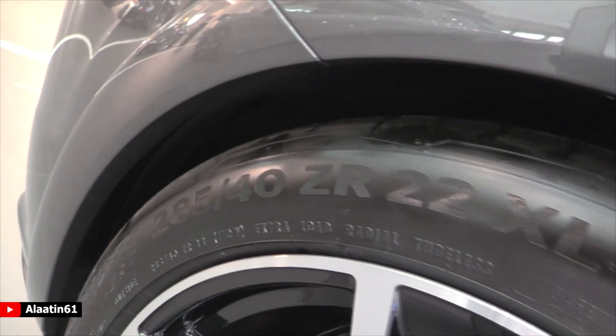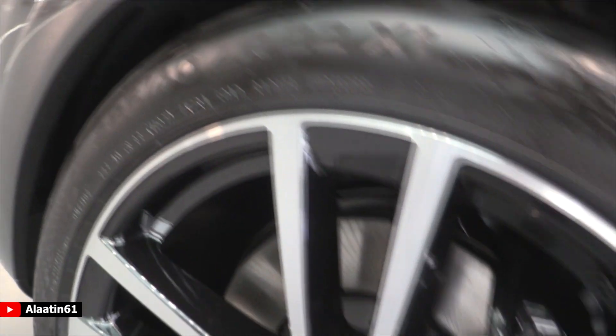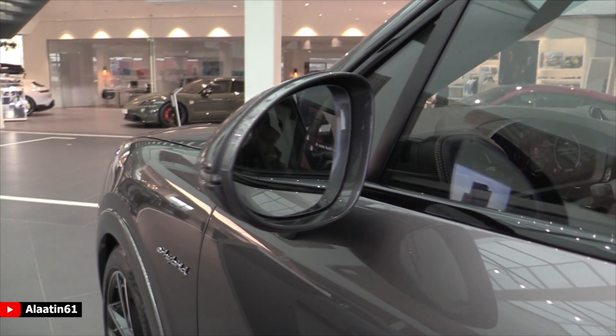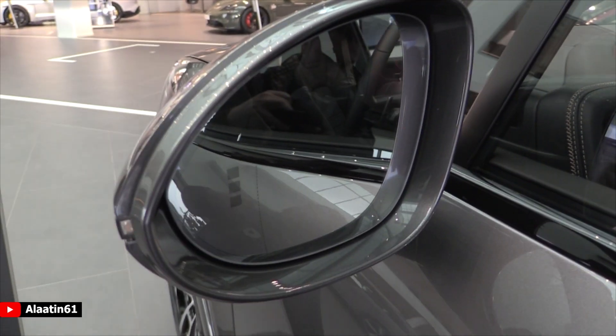The starting price in the Netherlands is 110,000 euros, but this one is fully loaded. It has blind spot assist, folding mirrors, soft close, and a huge panoramic sunroof that goes all the way to the back.